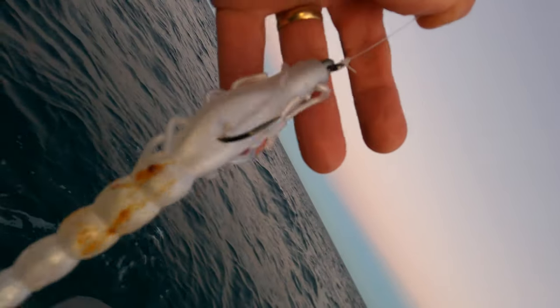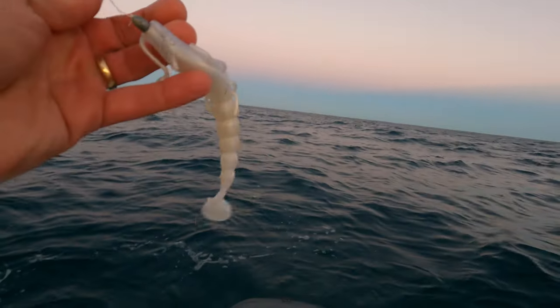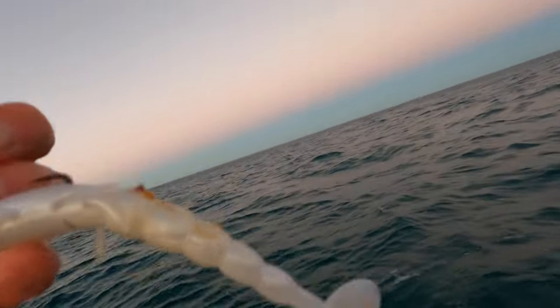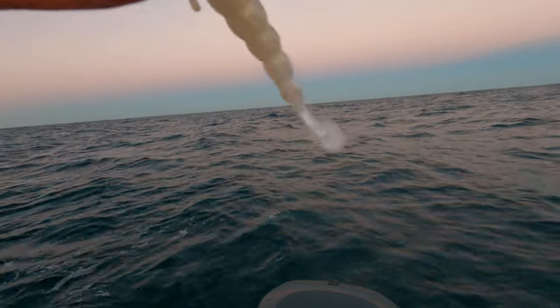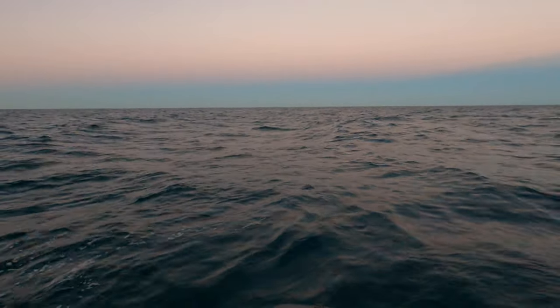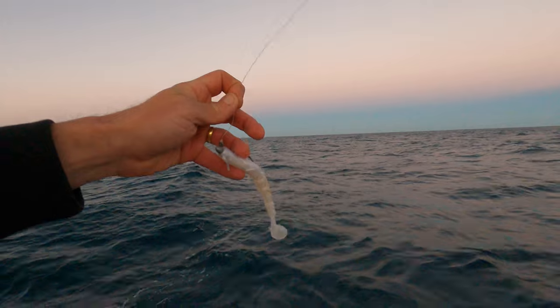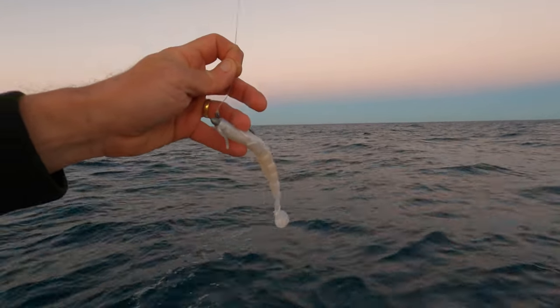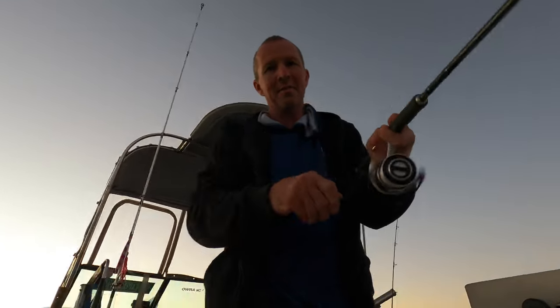It's a seven-inch Helco paddle prawn on a one-fifth TT head — really light. These ones just flutter down really slowly, but because this tail is really lightweight and fragile it flickers on the way down even on the slow fall, which is really good. I'll get this one out and hopefully we can get a pink on before the sun comes up too far.